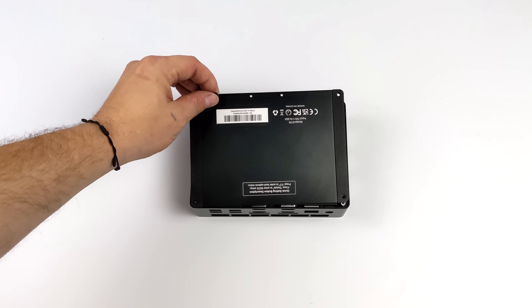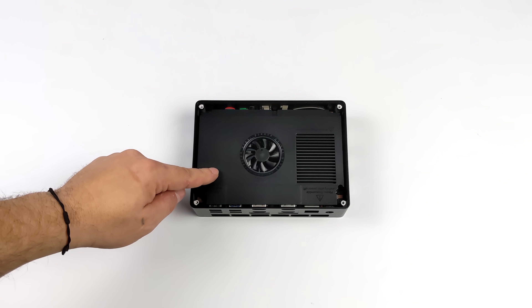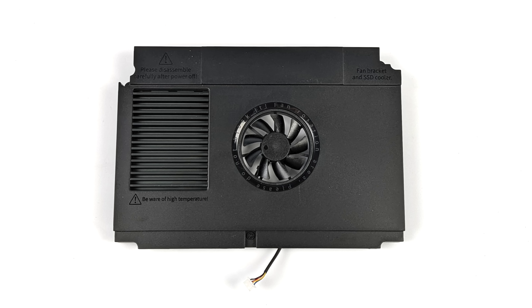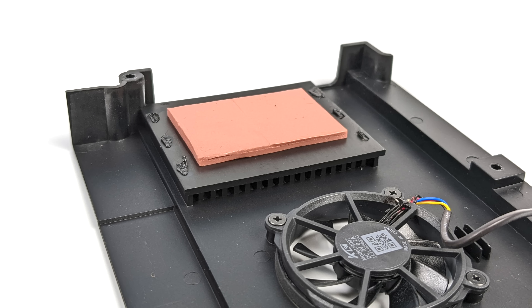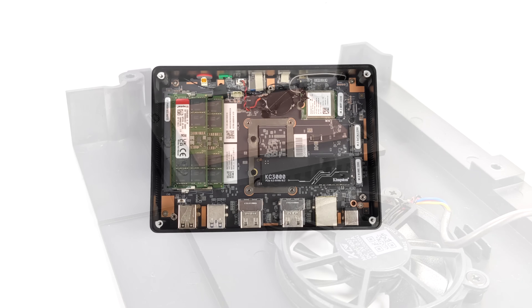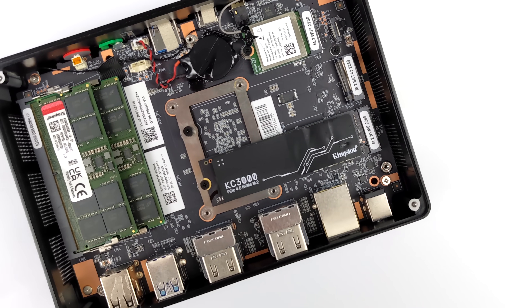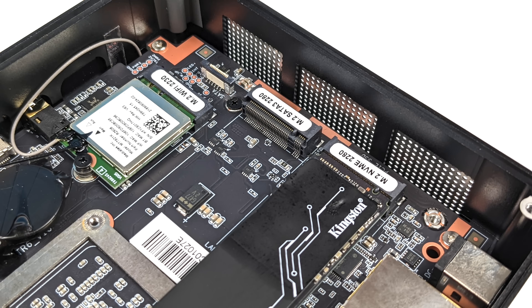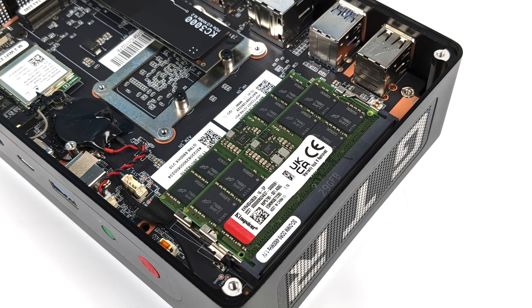Before we move to specs, I wanted to give you a look at the internals. They've added a brand new M.2 SSD cooler with a built-in fan — it comes out with three screws and it's a pretty cool idea. Up top the fan pulls air out, and around back there's an aluminum heat sink with a heat transfer pad that contacts both M.2 SSDs. We've got one NVMe slot and one SATA 3 slot. This unit is also using DDR5 RAM running at 4800MHz, which really helps GPU performance.